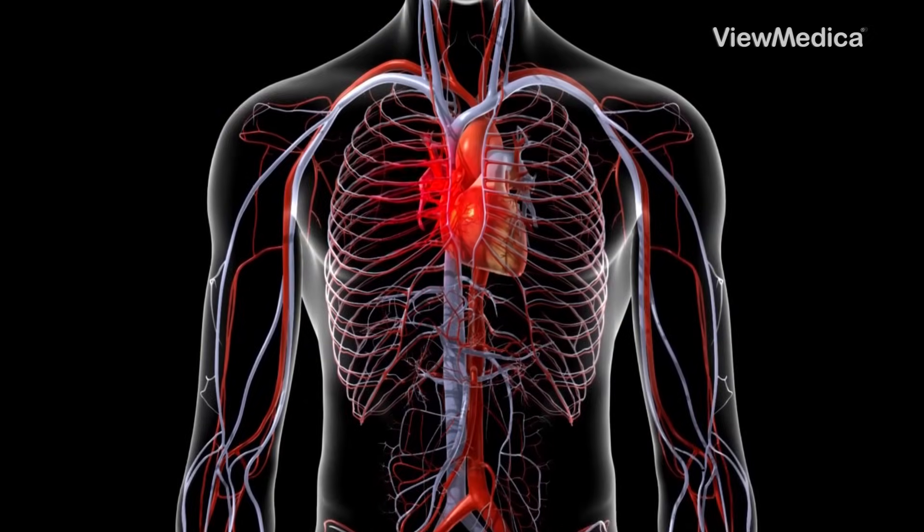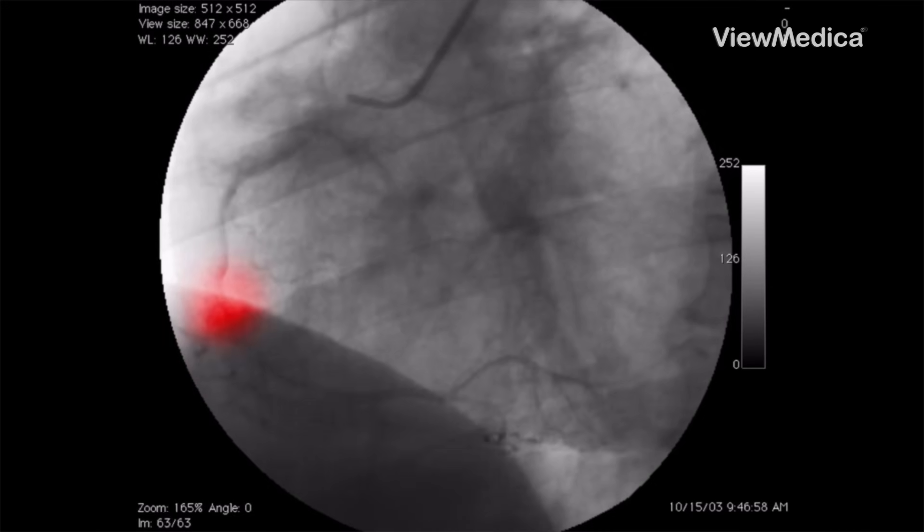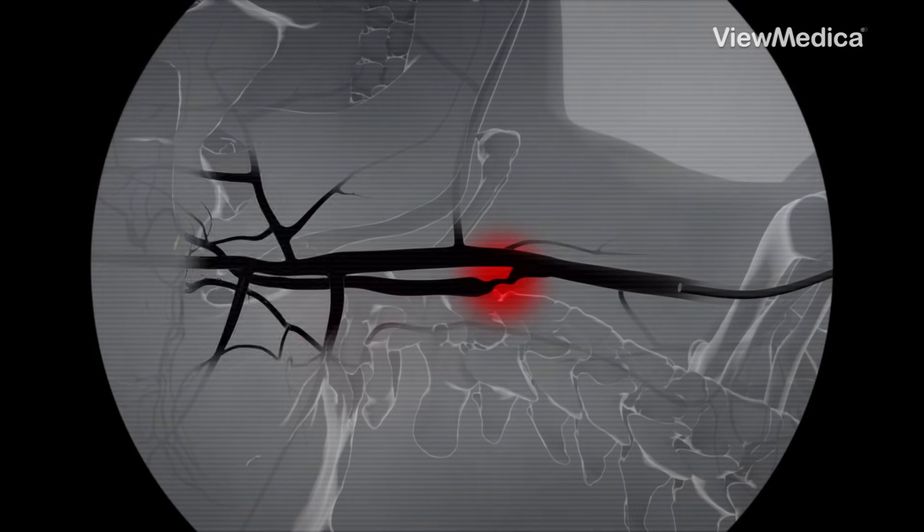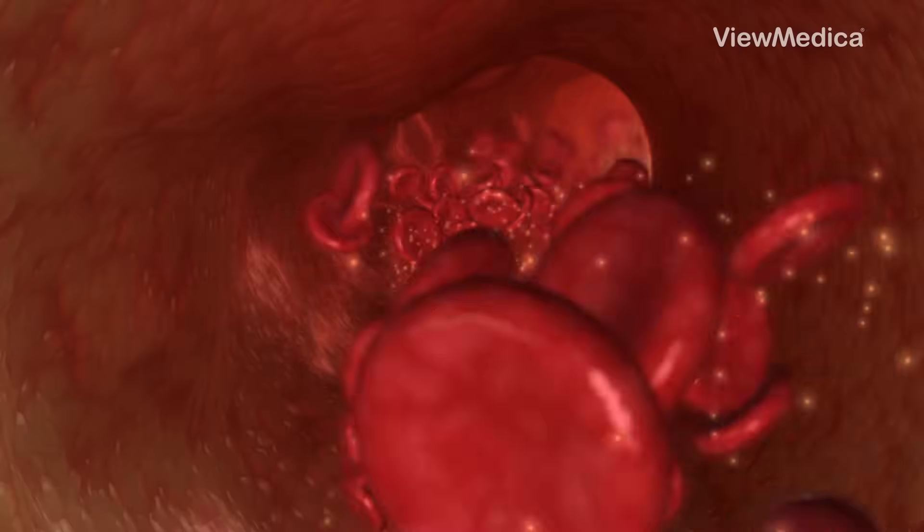It's like Google Maps, but for arteries. If you've got chest pain, they check your coronary arteries. Suspected stroke? They go for the carotids. Leg pain? Down the legs we go. It's all about seeing where the blood hits traffic.